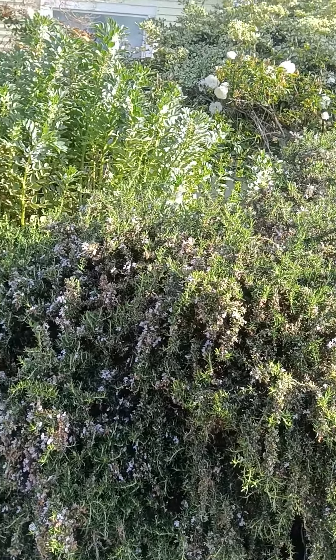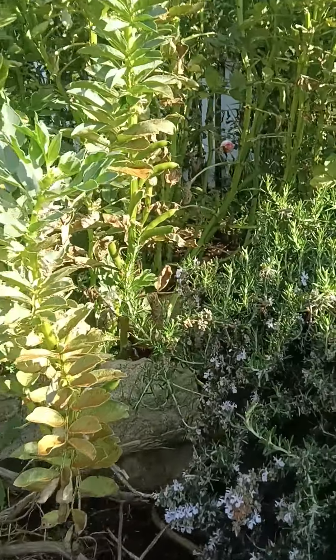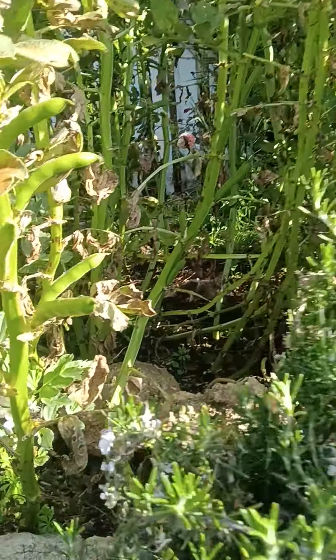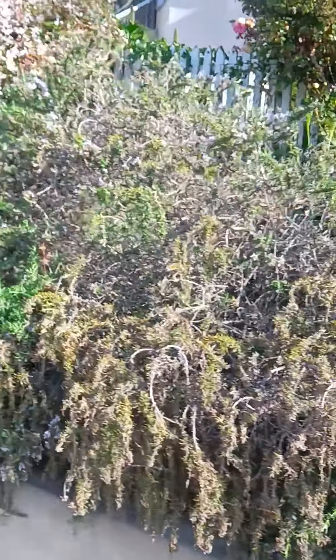Morning update for the neighbor's yard. These are all fava beans. As you can tell, these are your beans. This is adding nitrogen to all of this — it's getting all nitrogen fed.